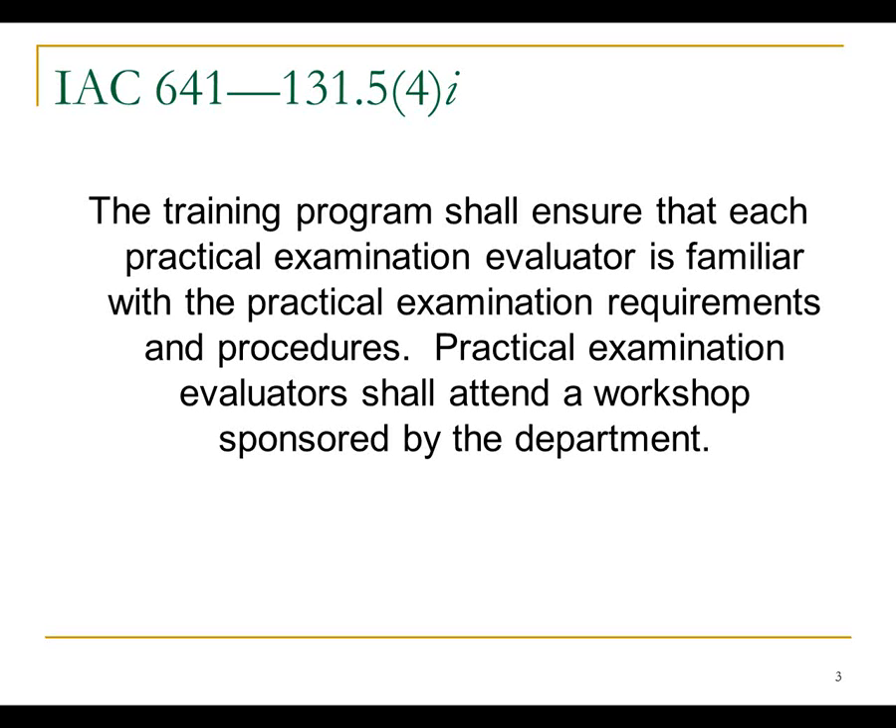The rest is really on your training program to make sure you are familiar with the practical examination requirements — how to do it, the steps to go through — and hopefully they provide some oversight before turning you loose to evaluate. What you do as the evaluator is very important. You are one of the people helping make sure that the providers we license are actually competent to do their jobs, and likewise that people who are not competent don't get certification.